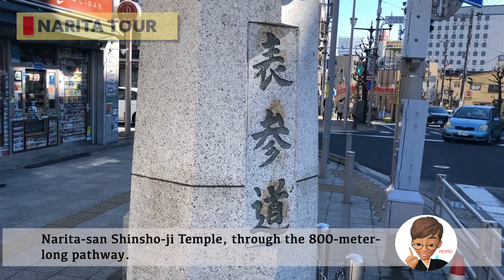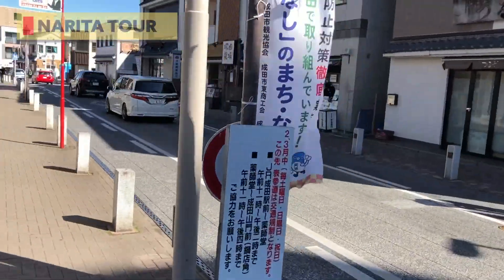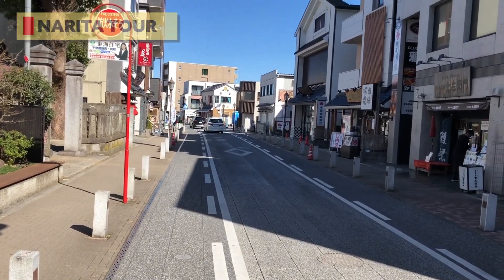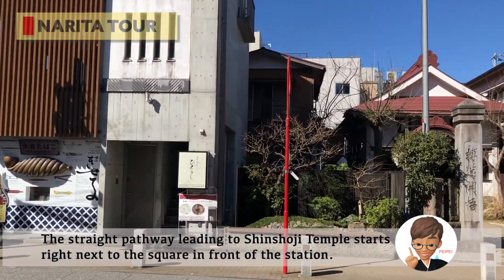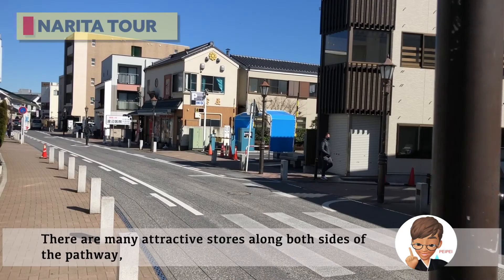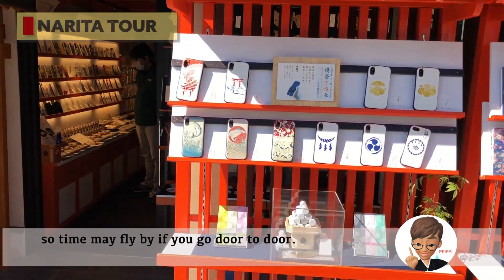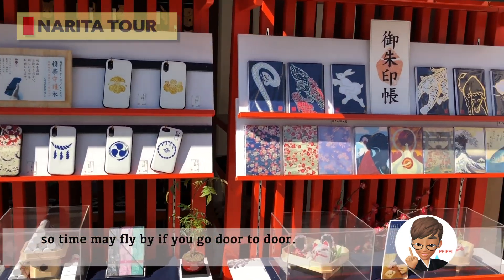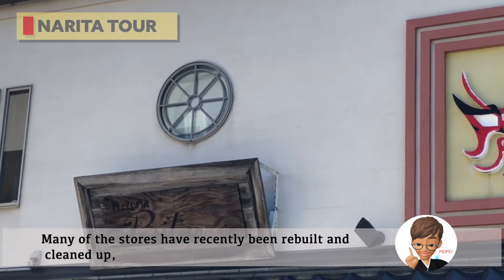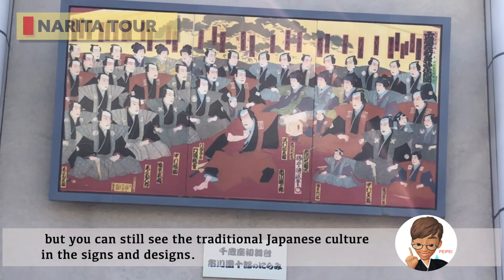Let's start from the square in front of the station and head towards our destination, Narita-san Shinshoji Temple, through the 800-meter-long pathway. The straight pathway leading to Shinshoji Temple starts right next to the square. There are many attractive stores along both sides of the pathway. Many of the stores have recently been renovated, but you can still see the traditional Japanese culture in the signs and designs.